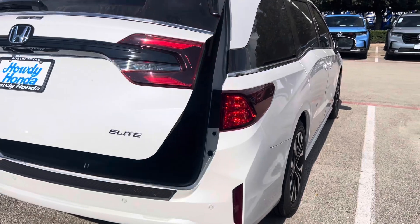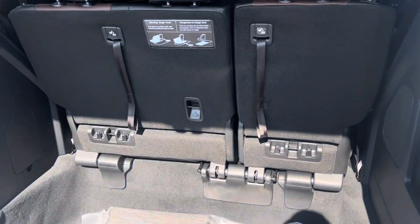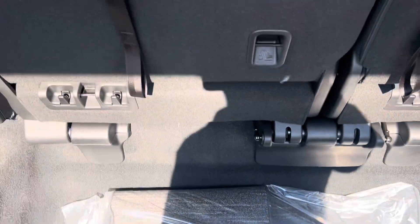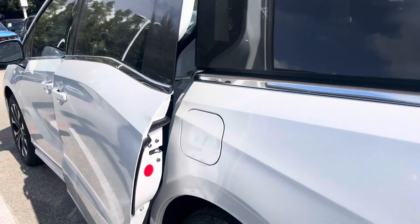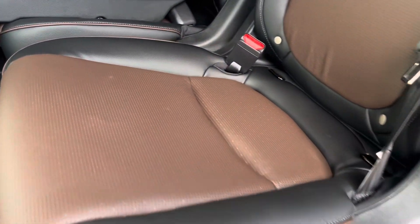Needs a bath but we can fix that. There's the height-adjustable gate back there, third row, magic seats, mats. This one's got the mocha interior — this is beautiful, love it. There's your mocha.